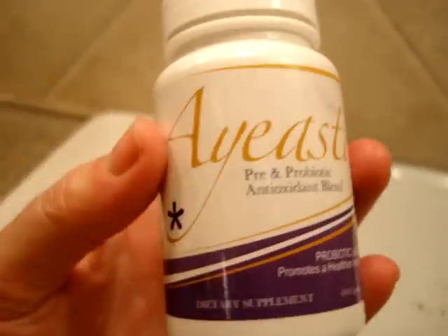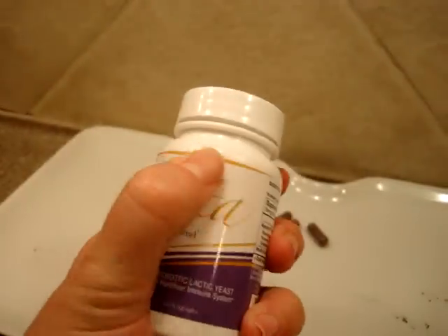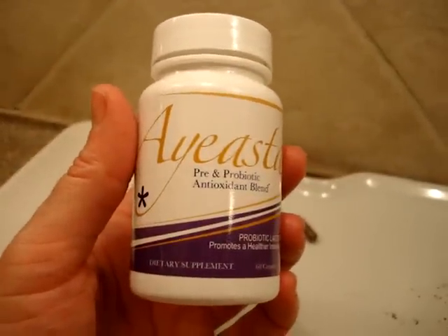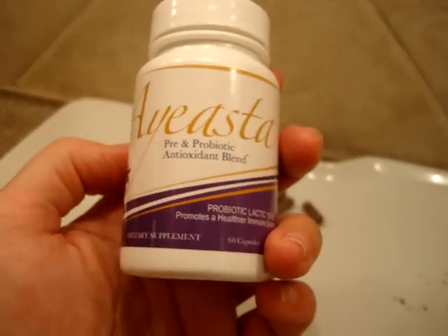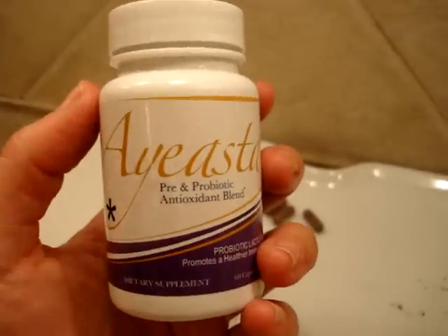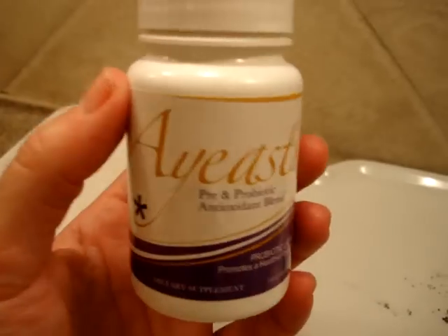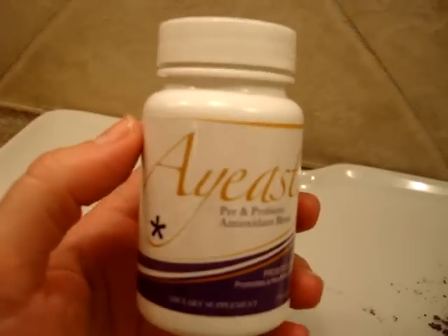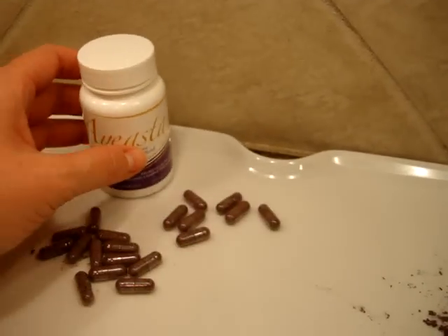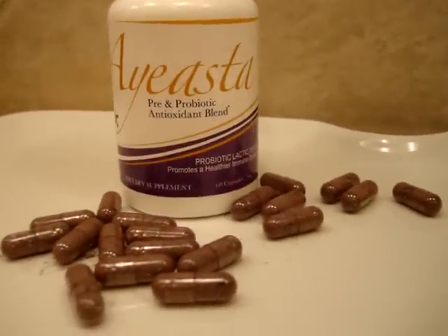We've done an interview with Yeasta on antioxidant fruits, and we're doing a giveaway this month — June 2012 — so if you want to try it and win a bottle, enter our giveaway. I'll have a link in the description. If you have any questions, don't hesitate to ask. If you'd like to learn about products that have fruit antioxidants in them, please consider subscribing to our YouTube channel. Thanks so much for watching.